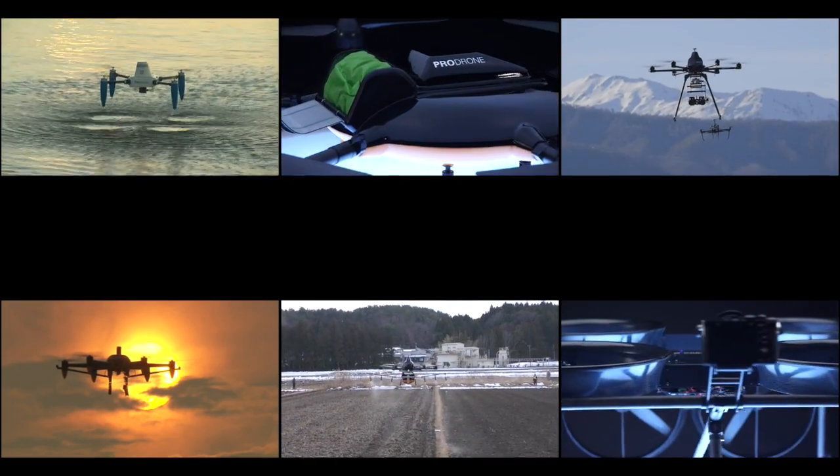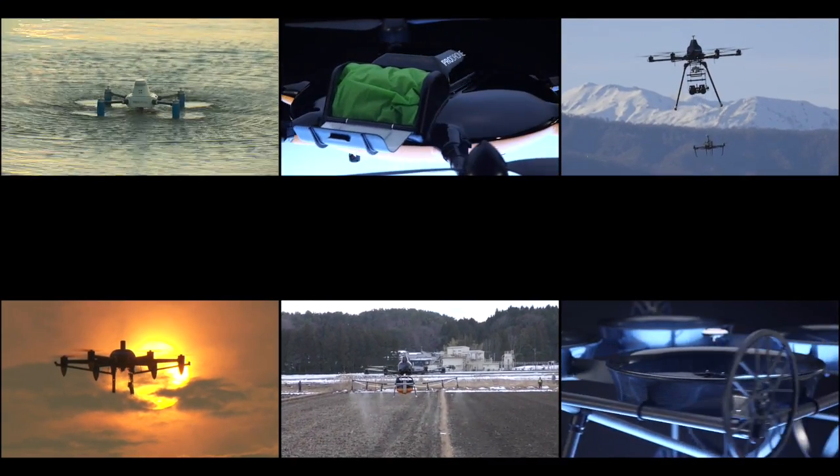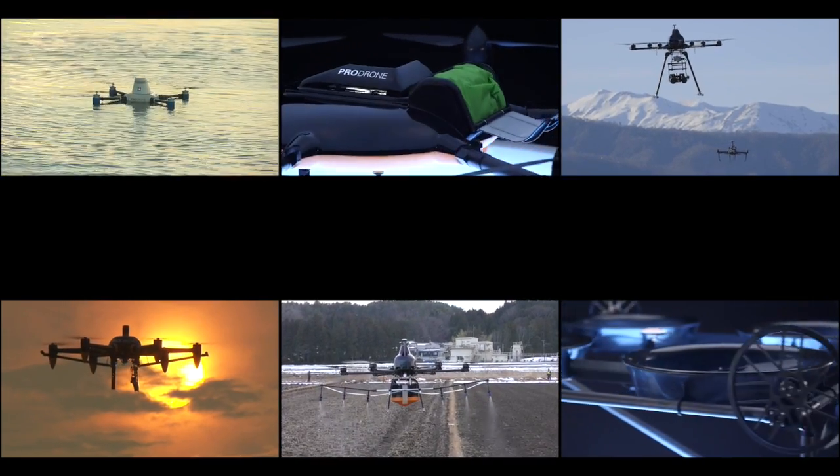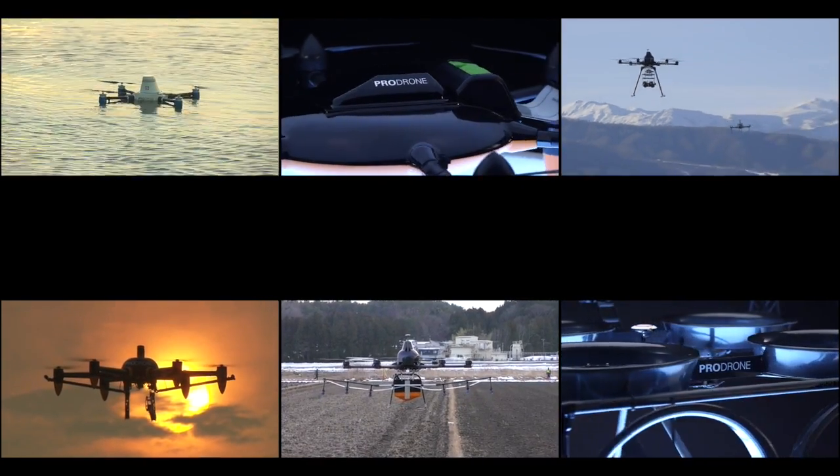ProDrone is Japan's leading commercial drone maker. This is their first show outside of Japan, their first opportunity to really show what they can do. ProDrone works with large industrial companies on a B2B basis to develop solutions for specific problems. We're showing a couple of those solutions here at the show.